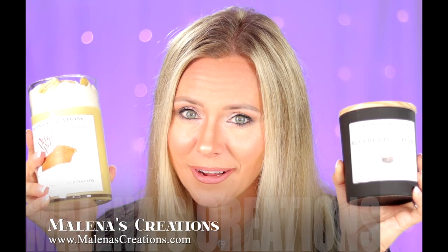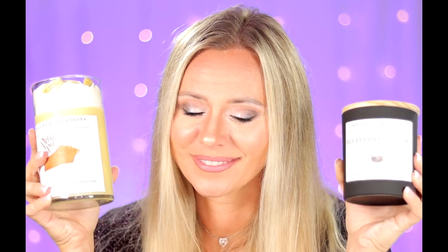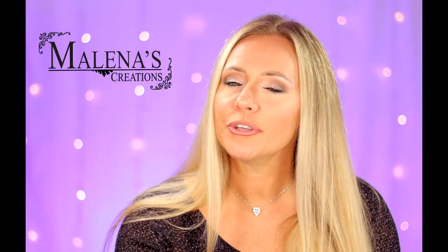For all of you candle lovers out there, this video is just for you. What's up guys, I'm Elena. If you guys don't know who I am, I'm Elena from Elena's Creations, and today we are going to talk about a few little gift ideas for you guys for the upcoming holidays.